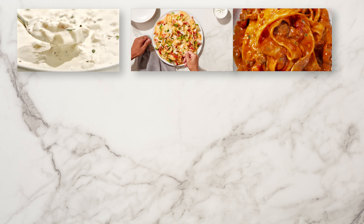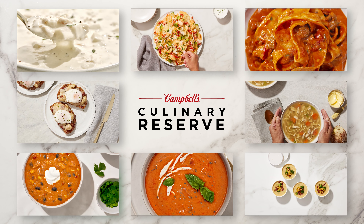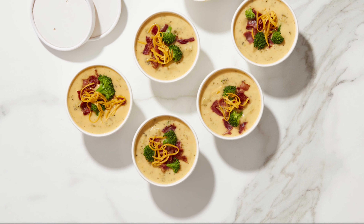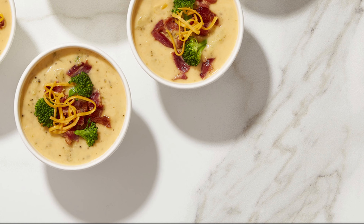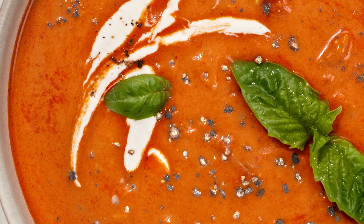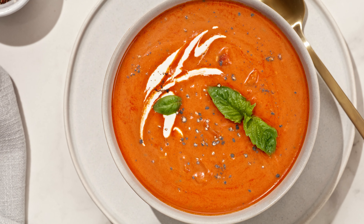And we've put every ounce of that unrivaled expertise into Campbell's Culinary Reserve Frozen Soups. Featuring a robust lineup of over 60 chef-inspired flavors, delivered to you in ready-to-serve and condensed formats that make it easier to serve scratch quality at scale.